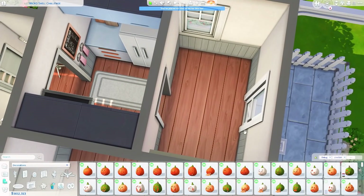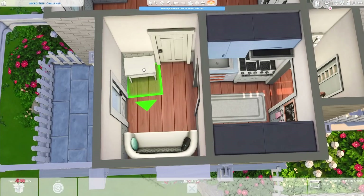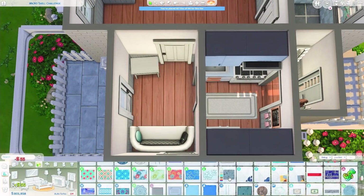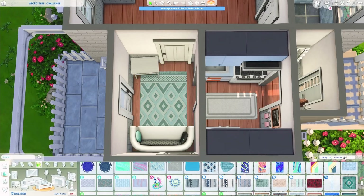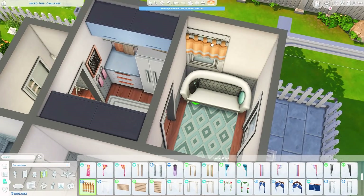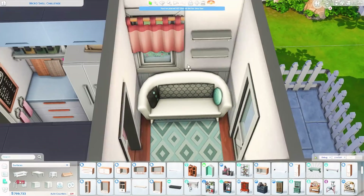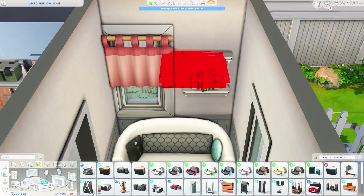The entrance here is quite small — I'm aware of that — but I kind of wanted to put a wall there between the kitchen and the entrance just to section that off a tiny bit. The stand-up mirror in the entrance is sadly not functional, so it's just decorational. However, if you place a wall mirror there instead of the stand-up mirror, I'm pretty sure it will work.